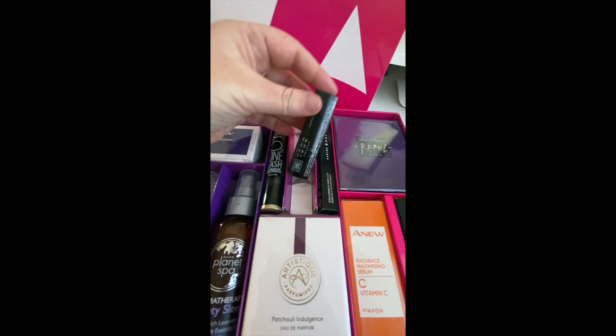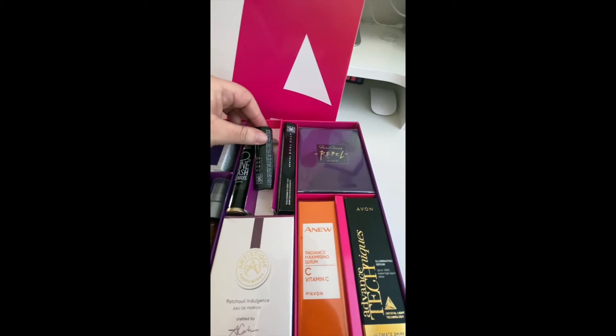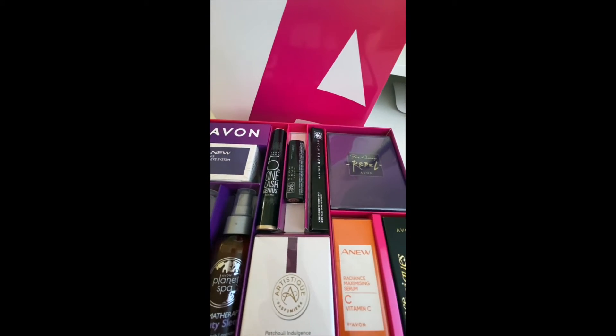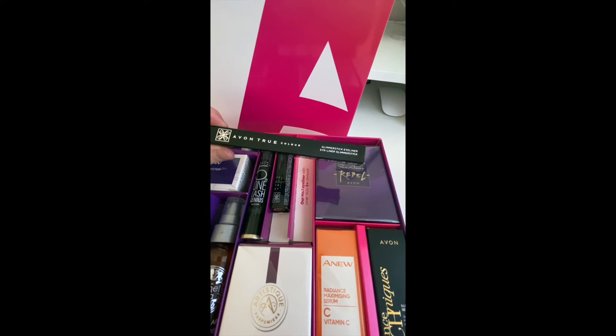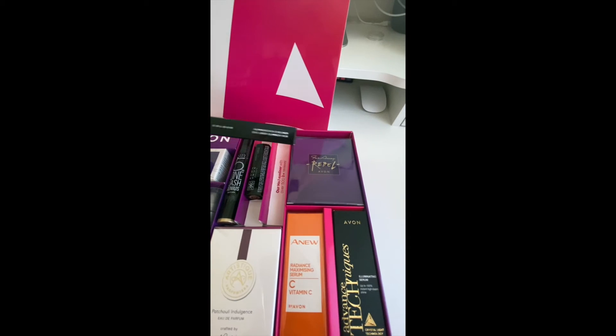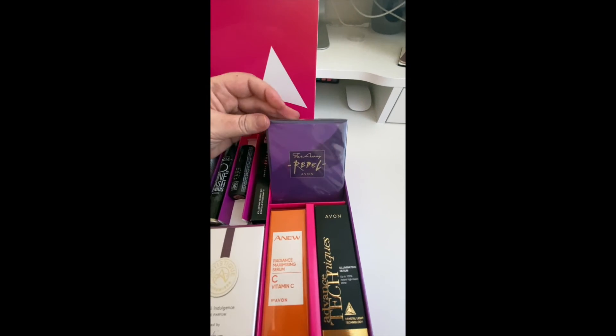We've then got our Lip Genius — one of our new perfectly matte lipsticks. You may have seen the TV ad a couple of years ago: 'more matte than MAC.' We also have the Glimmer Stick eyeliner — these are our number one eyeliners and we have over 500 of them sold with five-star reviews.